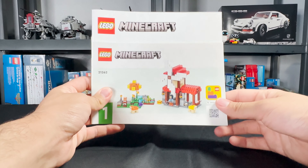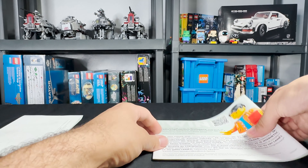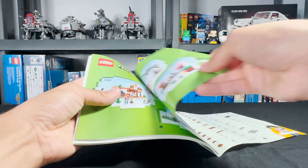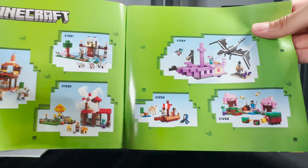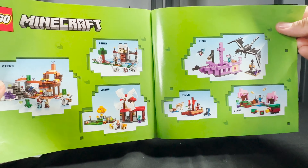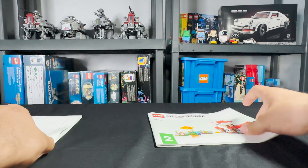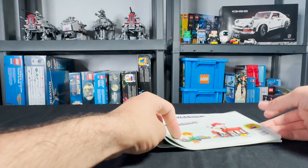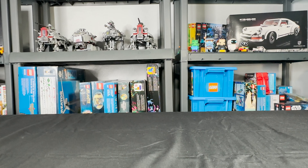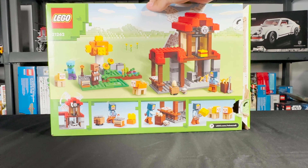As you saw earlier, there are two instruction booklets. The first one doesn't have anything special on it; the second one has the usual parts list and advertisements. Make sure you go check out my videos on 21259 and 21260 if you haven't already. As you can see, there are six sets in this wave — a really nice Minecraft wave. The box isn't anything special, but it's a decent-sized box for around the $50–$60 range.